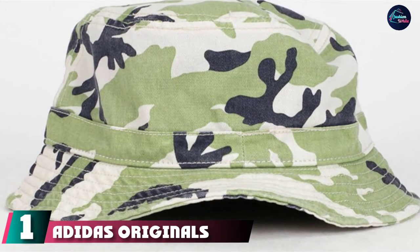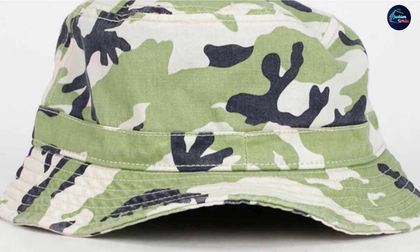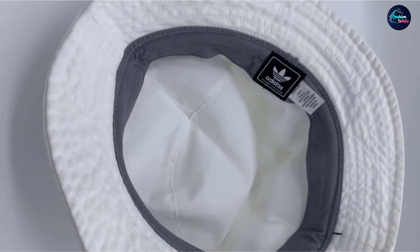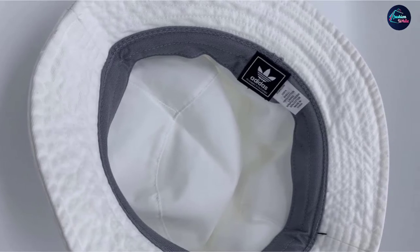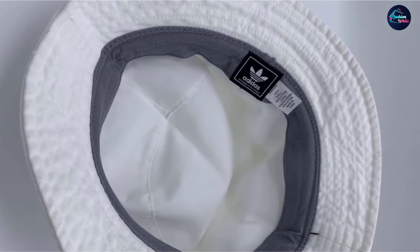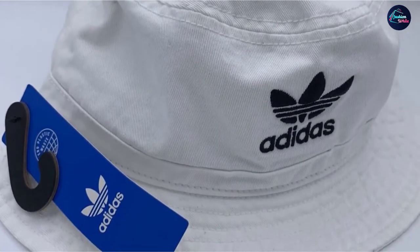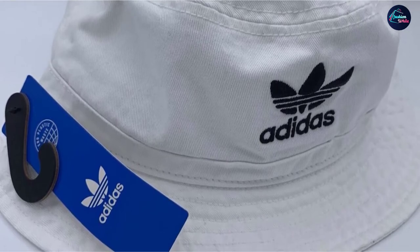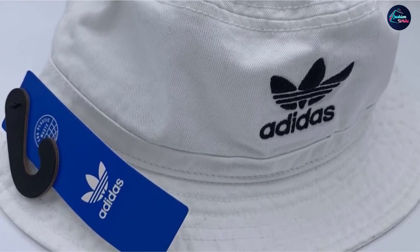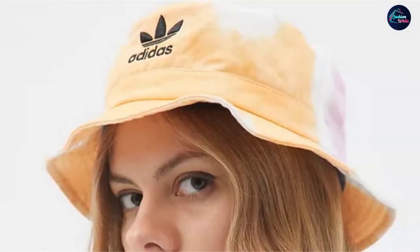At number one, we have the Adidas Originals Wash Bucket Hat. Simple and effortlessly cool, this white bucket hat from Adidas is the no-makeup makeup of bucket hats. The 100% sustainable cotton material is breathable, making it a smart choice for warmer months. The iconic Adidas logo taps into the athleisure trend, but you can flip the logo to the back. The white shade is fresh and versatile, but you have 32 more colors and patterns to choose from.